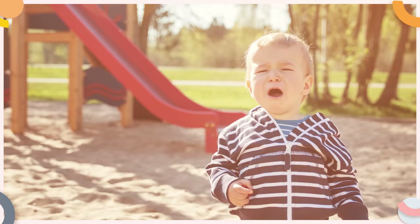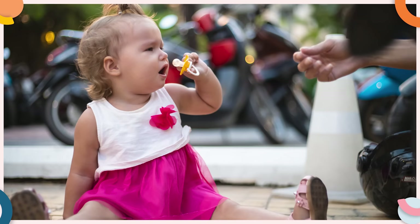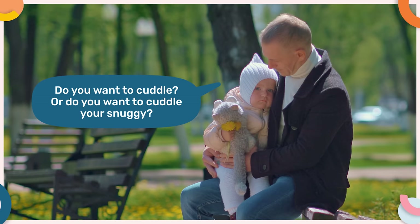So for example, if your toddler becomes upset because you need to leave the playground, instead of giving them the pacifier, you could give them a cuddle and say 'it's hard leaving the park, do you want a cuddle or do you want to cuddle your snuggie?' Teaching your child a new way to cope with those big emotions like sadness, frustration, and anger, instead of using a pacifier as the first line of defense, will reduce the amount of time your little one sucks on the pacifier throughout the day, and this will reduce the likelihood of them developing dental problems in the future.